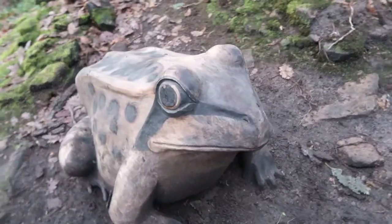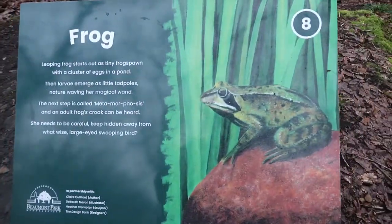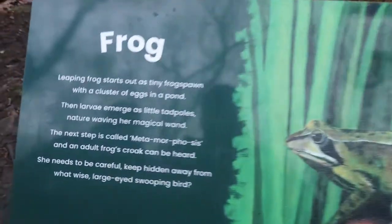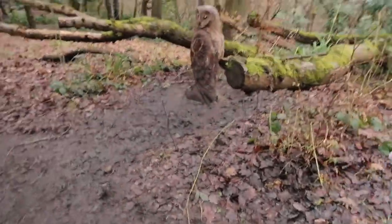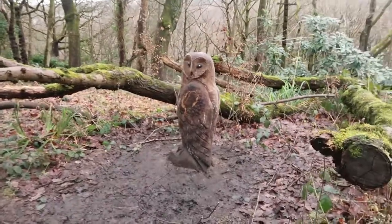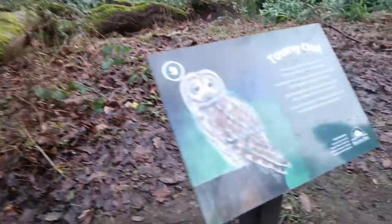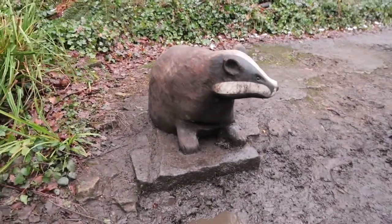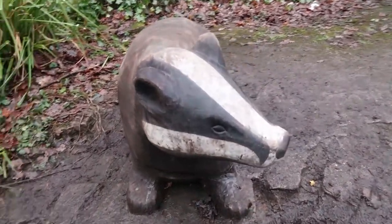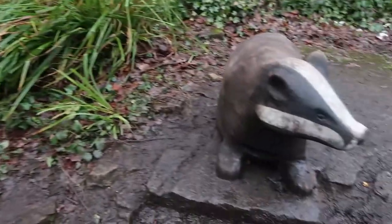Right, another animal — we have a frog now, carved out of wood. And here we've got a tiny owl, carved out of wood — amazing. Lots of wooden sculptures here. Right, we've got a badger here — these come out at night. It's a black and white badger, carved out of wood. What does it live in, Mum? A set — a badger lives in a set.